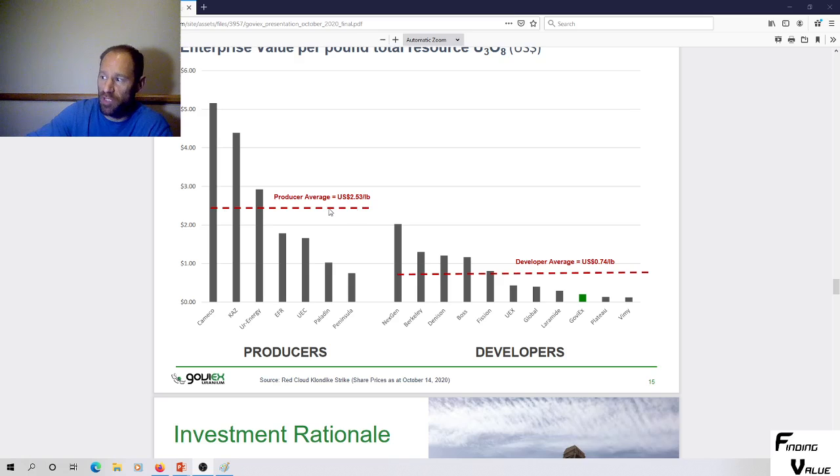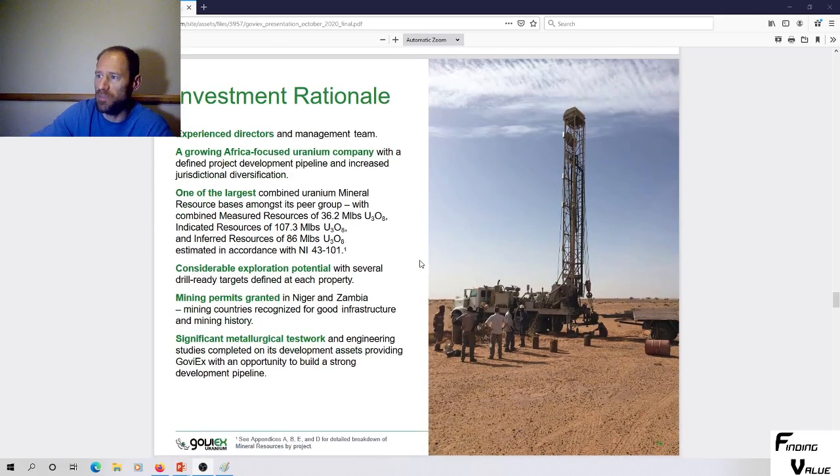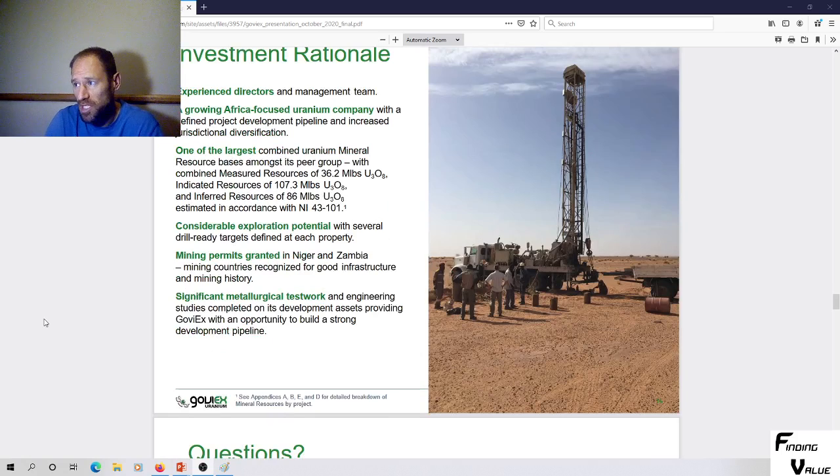The average producer value is more than the average developer. If the price of uranium goes up at the same time, we have all of these things working in our favor. The investment rationale includes: experienced directors and management team; a growing Africa-focused uranium company with defined project development pipeline; one of the largest combined uranium mineral resource bases among peers — 36.2 million pounds measured, 107 million indicated, 86 million inferred; mining permits granted in Niger and Zambia; and significant metallurgical test work completed.